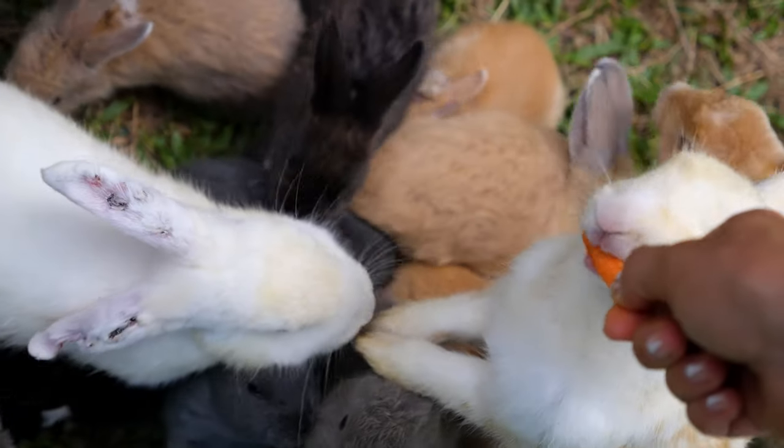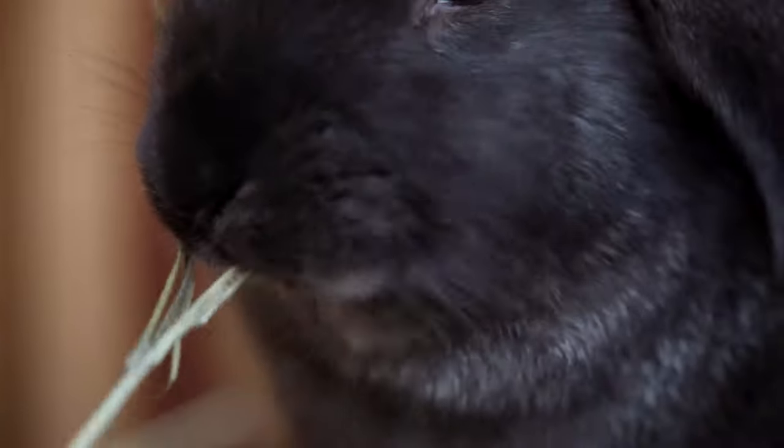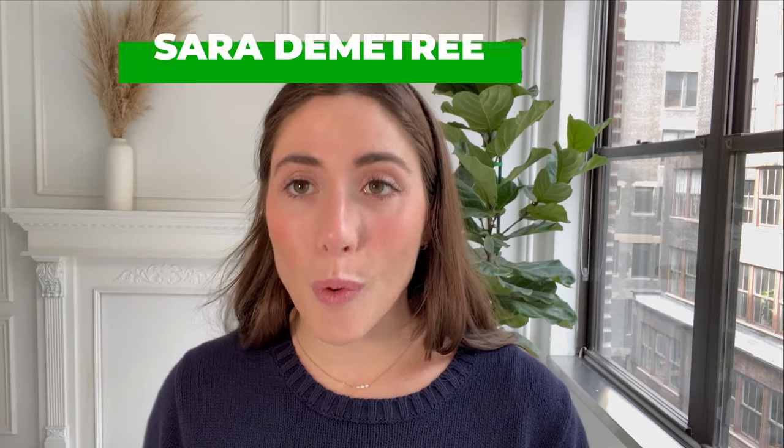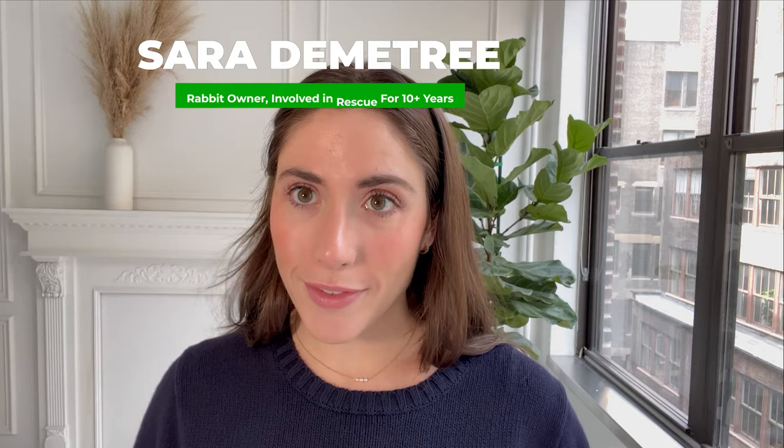Today we are talking about some healthy treats you can give your bunny. What we're looking for are treats high in fiber. Remember, your bun's system runs on fiber. That means anything with timothy hay is a big win. But sometimes just hay can get boring for your bun, so you have to get creative.